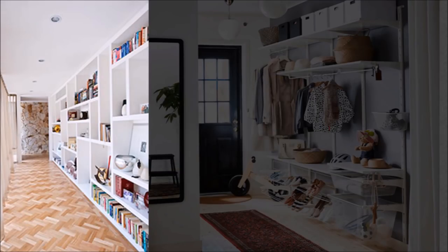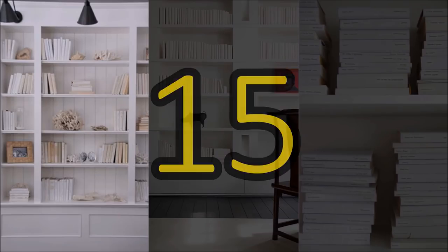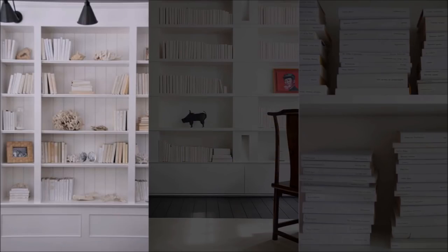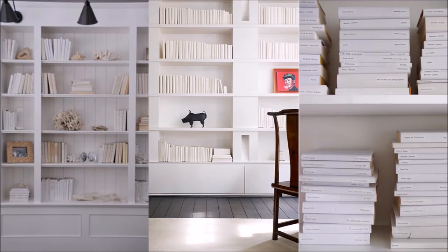14. Turn a hallway into floor-to-ceiling storage. Create tons of storage by adding floor-to-ceiling shelves the length of an underused hallway. 15. Declutter visually by going neutral. Make your bookcase appear less cluttered by wrapping your books all in the same color — white butcher paper or brown paper shopping bags from the grocery store will do the trick nicely.